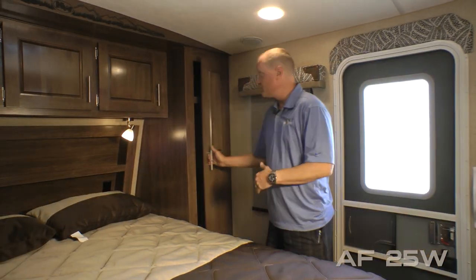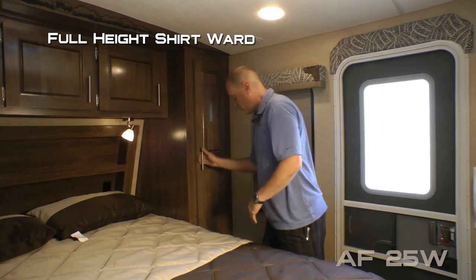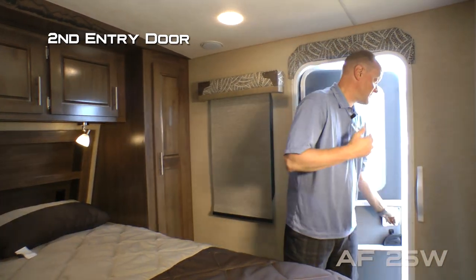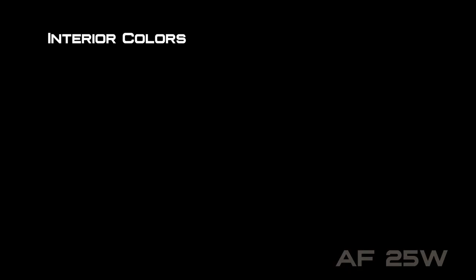Here on the passenger side of the bedroom you're going to find a full height shirt wardrobe with nightstand platform. Don't forget about this second entry door that allows access directly into and out of the main bedroom. Interior colors include Windswept Serenity, Salter Azul and Desert Palms.